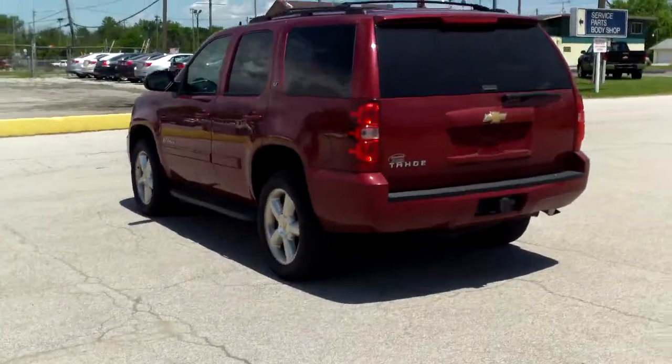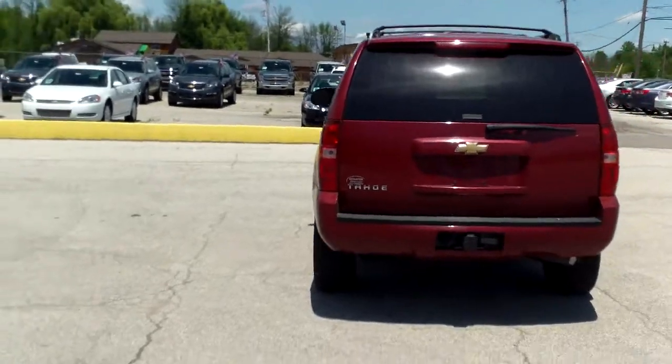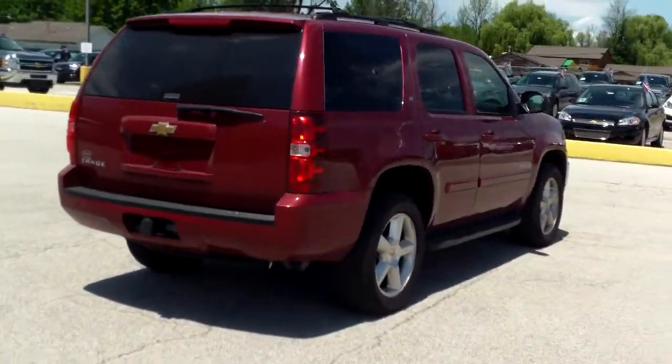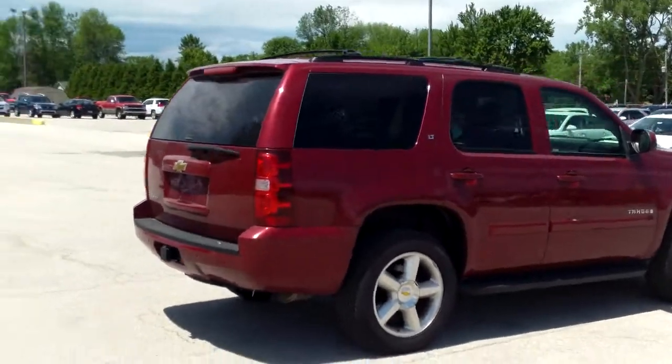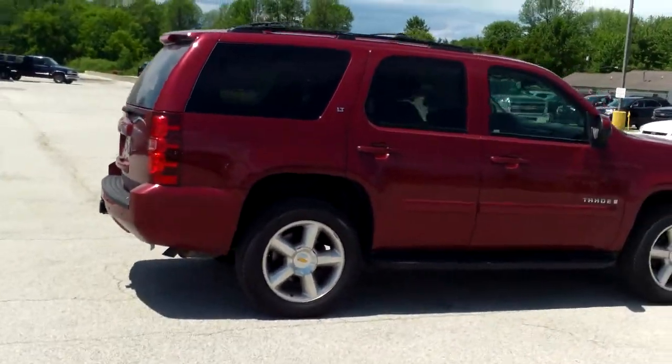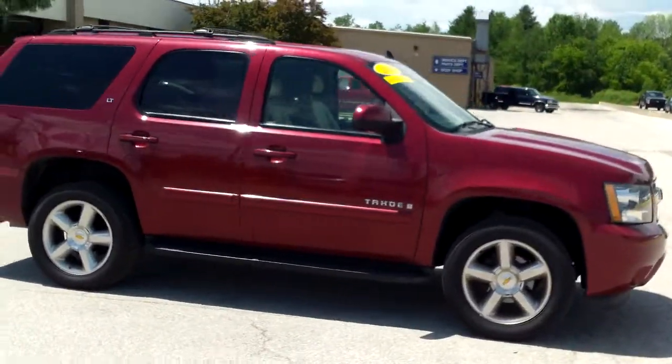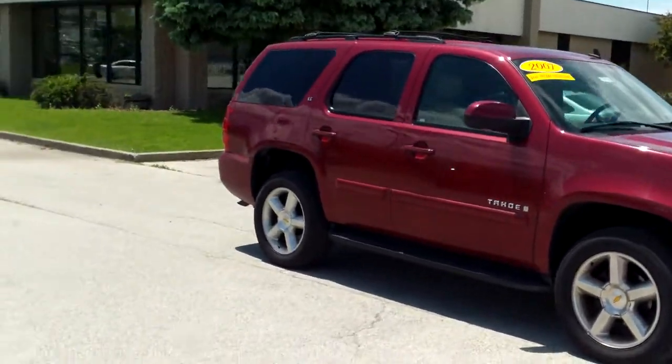I know you've already seen the outside of it, but I like to do an overall walk around — just show you the whole vehicle before I get in on the tight parts. Clean body all the way around.